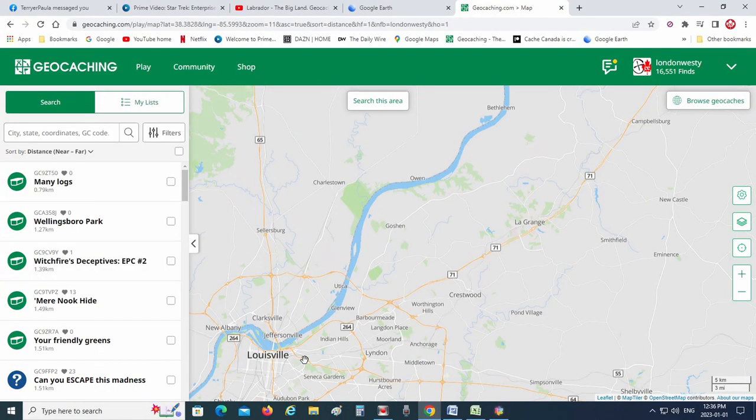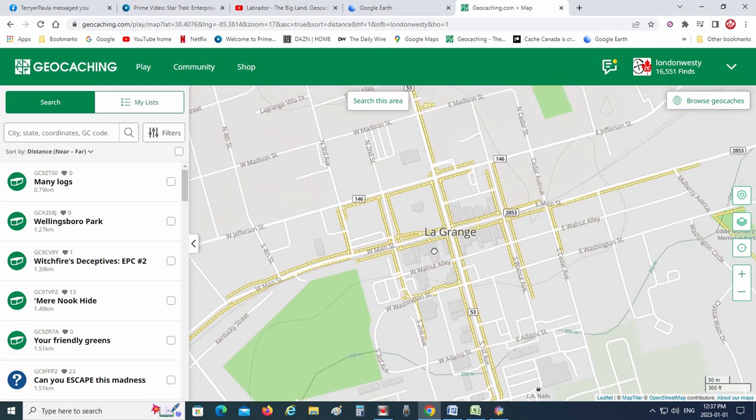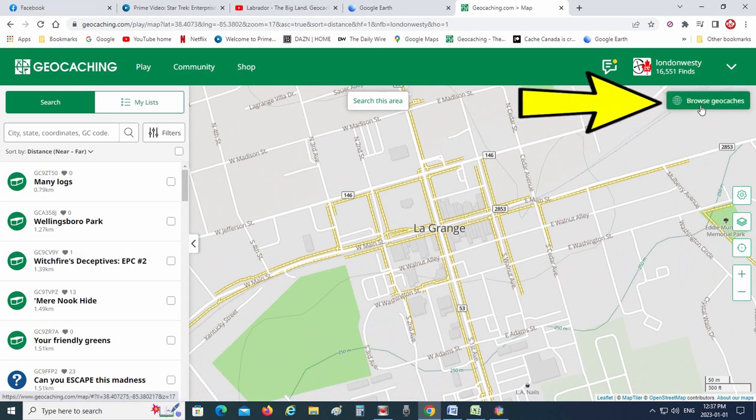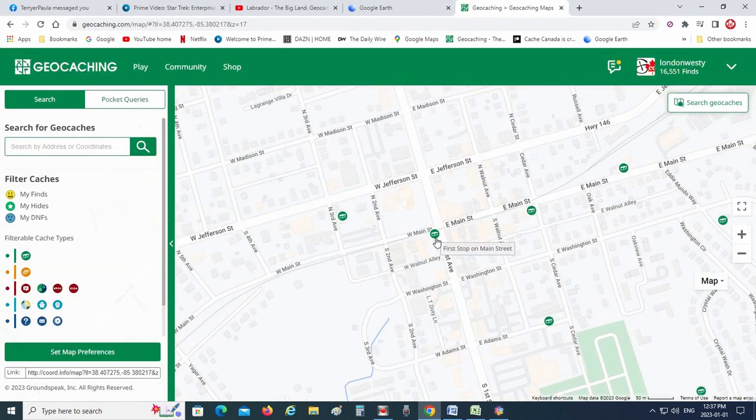So let's zoom into LaGrange, Kentucky, all the way down to the main street. We're going to hit up in the upper corner where it says 'browse caches.' That will open up all the geocaches available anywhere. There's one right there — it says 'First Stop on Main Street,' but this is one that piqued my interest: it says 'No Train Horn Zone.'